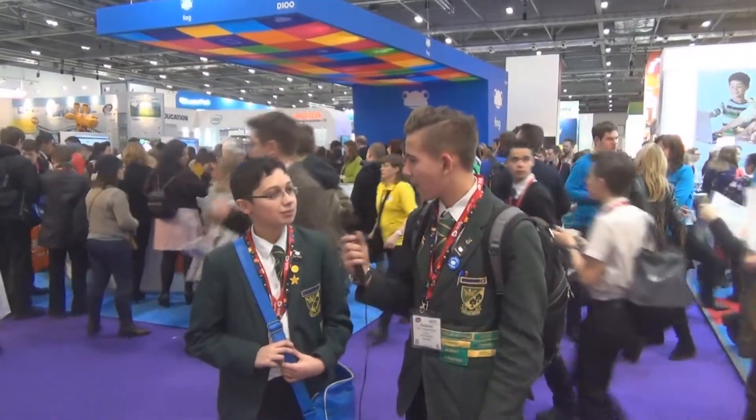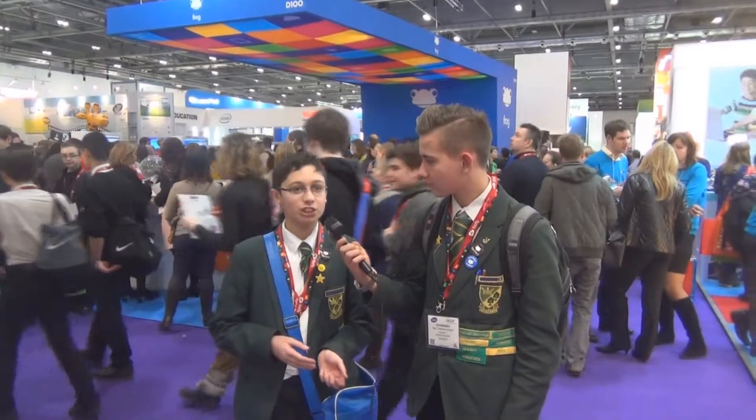Hello and welcome to BETT 2015. We are the Arden School Digital Leaders and we're here at the Frog Stand, which is D100 on the map. My name's Max. And I'm Aaron. We're here at BETT 2015, which is like an education technology show. And as you can see all around us, we've got many companies showing their products that can help people in education.